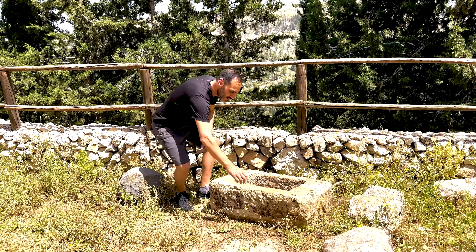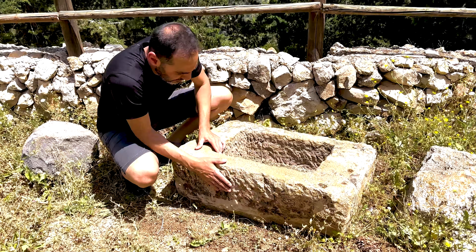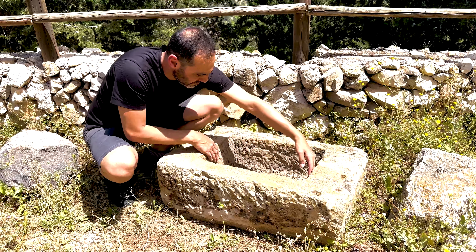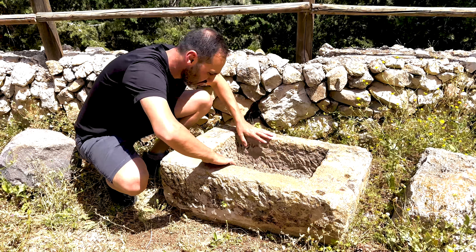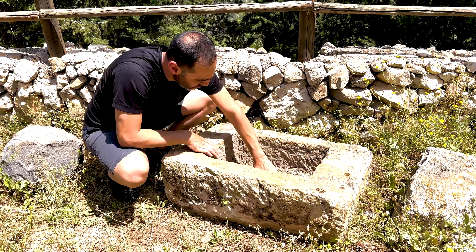Manger. A manger is a feeding trough or box that holds food for larger farm animals like cows, sheep, horses and donkeys. People carved mangers out of stone into a block shape. They carved a hole into the top to hold food for the animals.